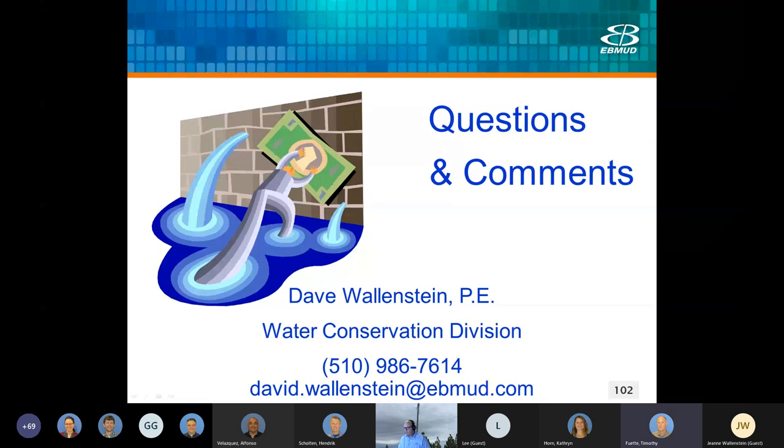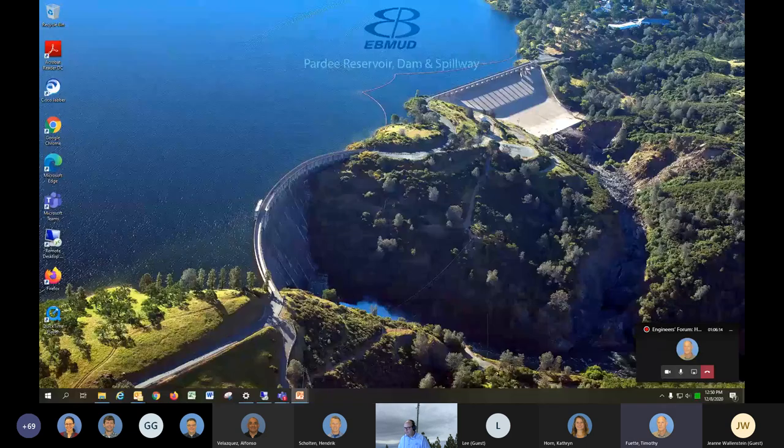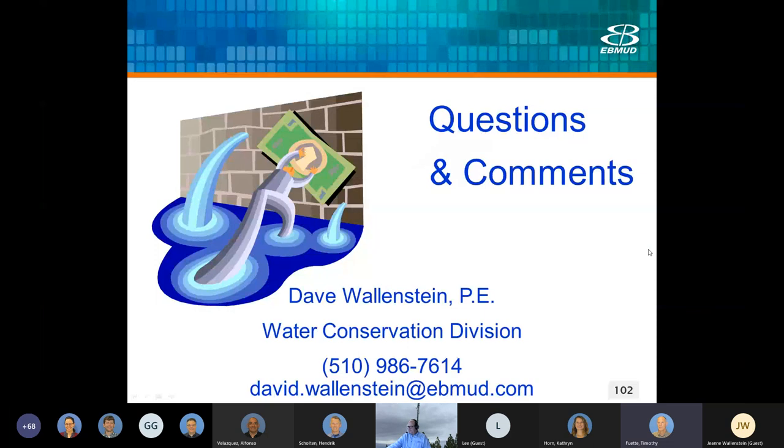While we're waiting for comments, I'll make one: you broke two records — most slides presented and most people attended. We got up to 80 attendees today, so congratulations.